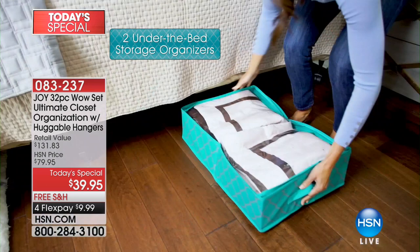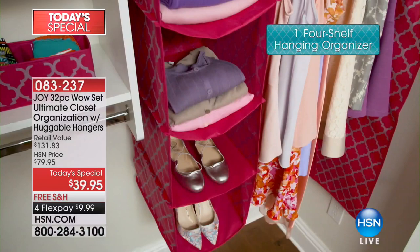Over 46,000 have already been spoken for. I have to tell you all, for a mere $39.95, I was sitting at home watching you and Callie this afternoon and I ordered mine immediately.